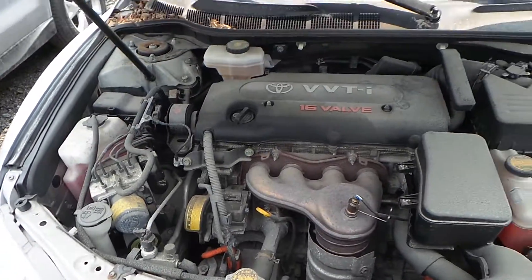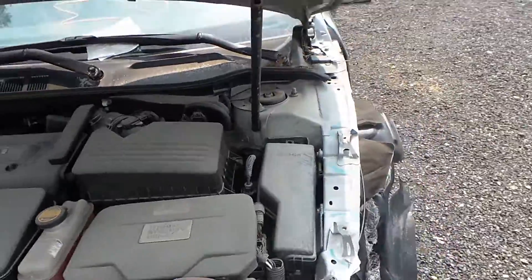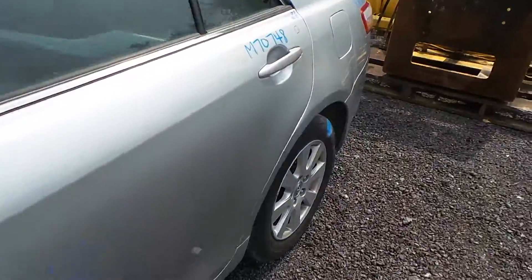Underneath the hood we have a 2.5 liter engine with only 105,000 miles on it. We cannot start this car because it is a hybrid. It is an automatic and front wheel drive.